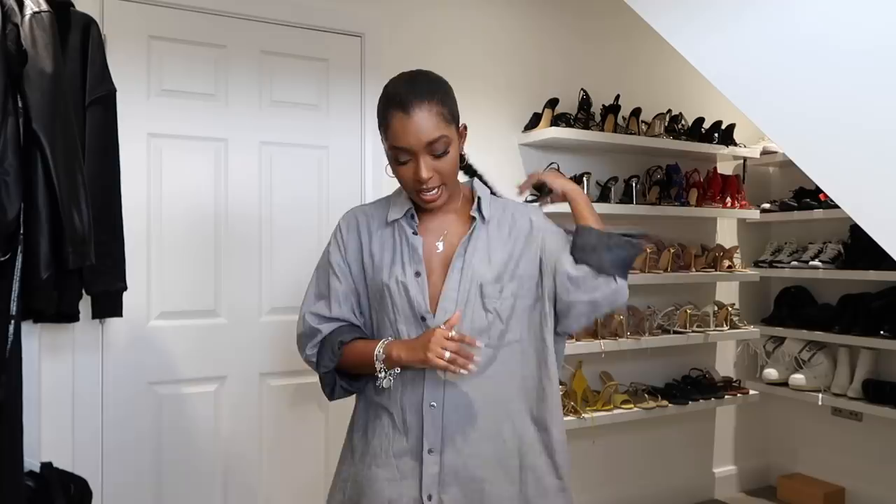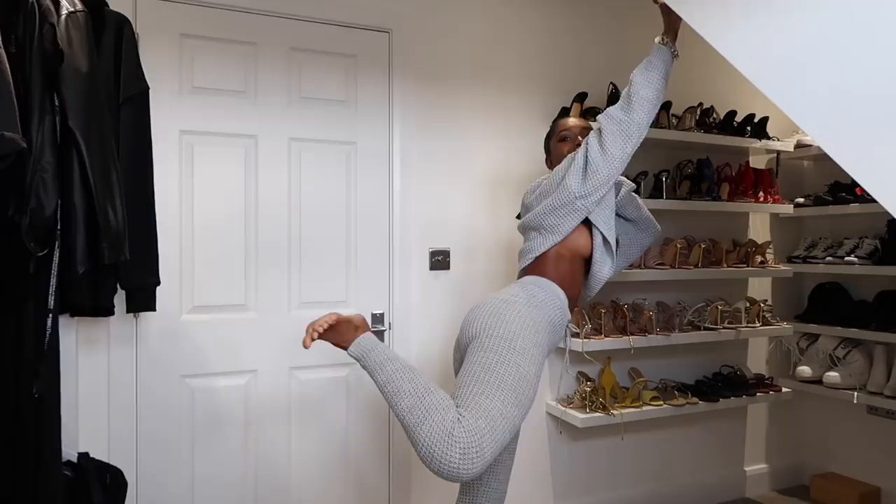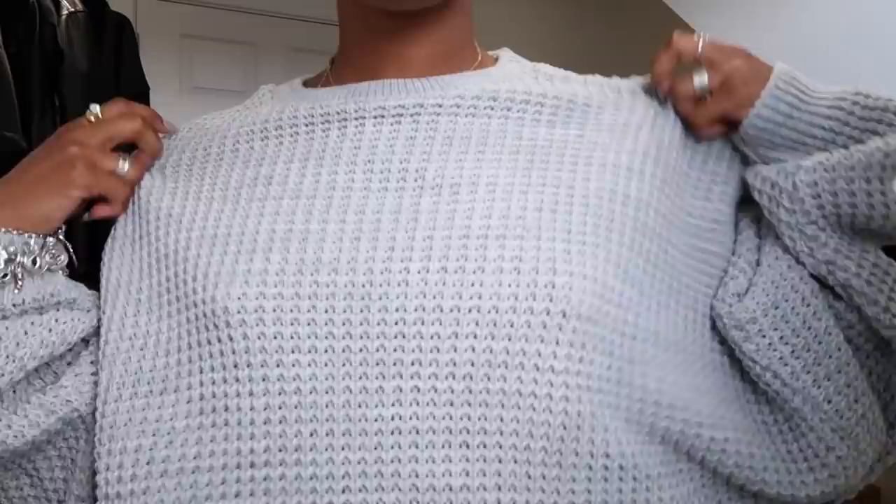Let's get started. So this is set number one — it's just like a crop top lounge set. It's cuffed at the bottom, which I love. I would probably pair this with a nice pair of thick fluffy socks or maybe an oversized cardigan on top, so it's like a three-piece set. Here's what it looks up close.